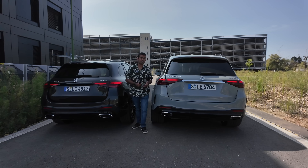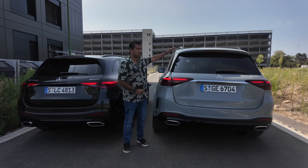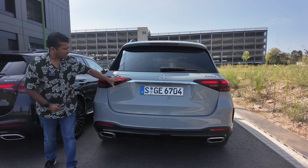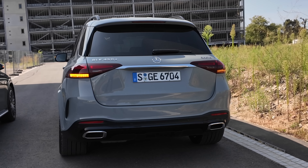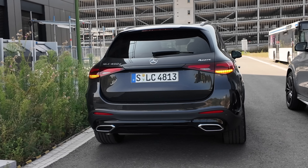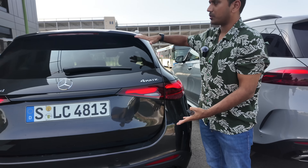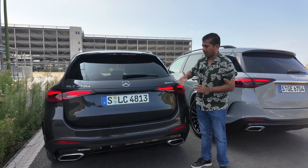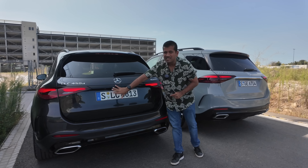In this profile the height difference becomes more evident. The GLE has a more butch and straight upright design. I like the tail lamps as well — very sleek, looks really nice and modern. The GLC is a little bit shorter and more curvy. It's not so upright; there's more angles, more 3D sculpting.